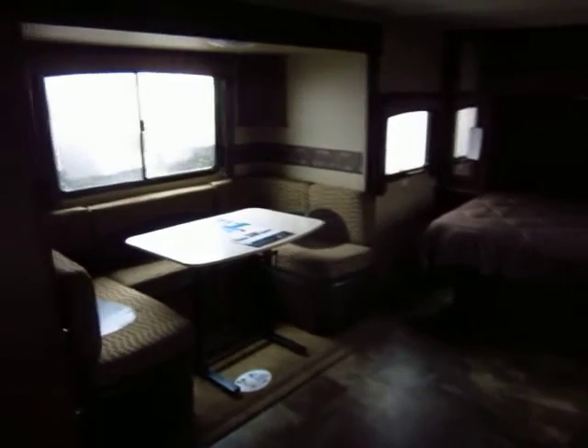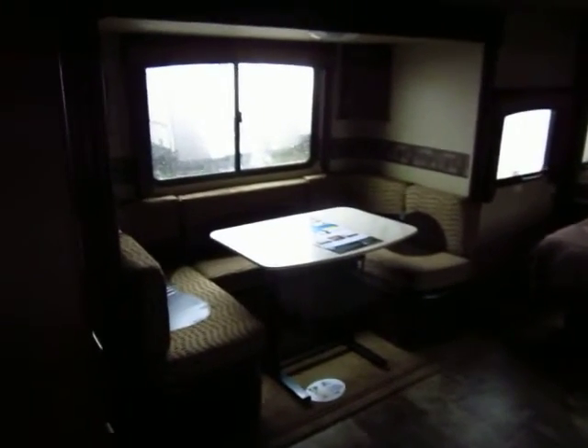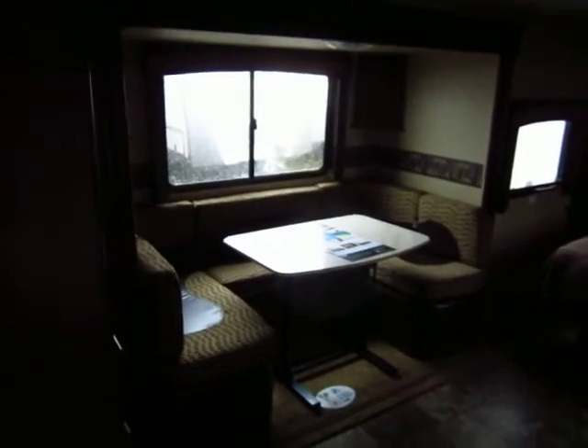Now it's a little bit overcast outside, so it's going to be a little dark in here — I apologize for that — but it does give you a chance to see this big window over the dinette right here.